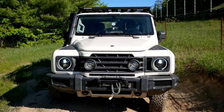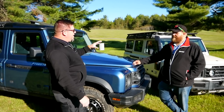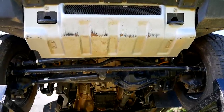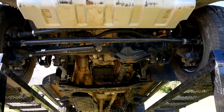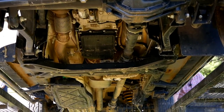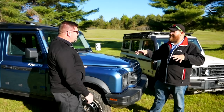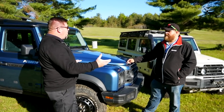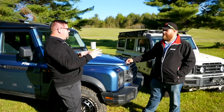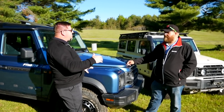It comes standard with a Tremec transfer case that has a locker in it. If you get the Trial Master, or optionally on the Field Master, you have Carrera front and rear axles with Eaton lockers. They have a base model where you can put whatever features or add-ons you'd like, or you can select a pre-constructed model — either a Field Master or a Trial Master.